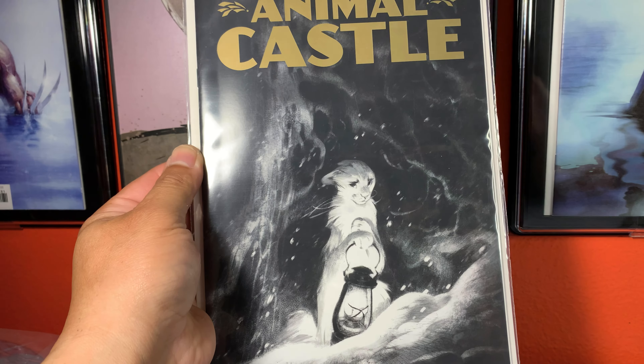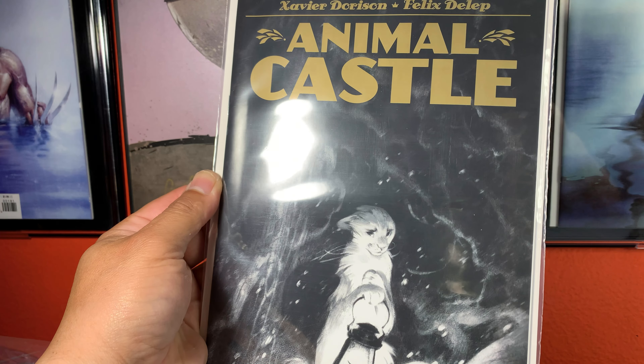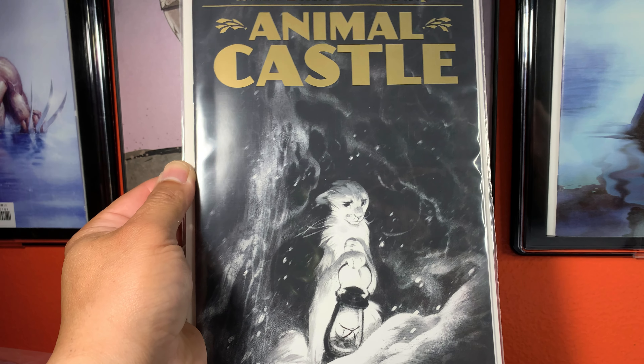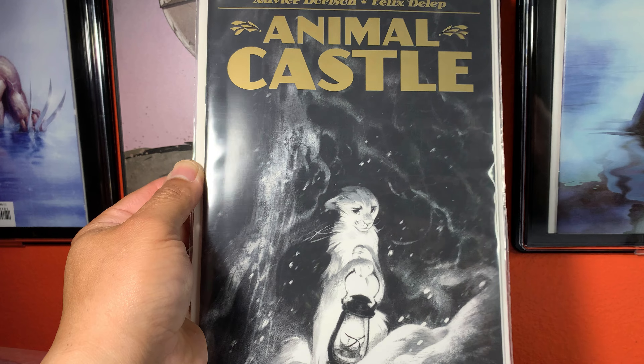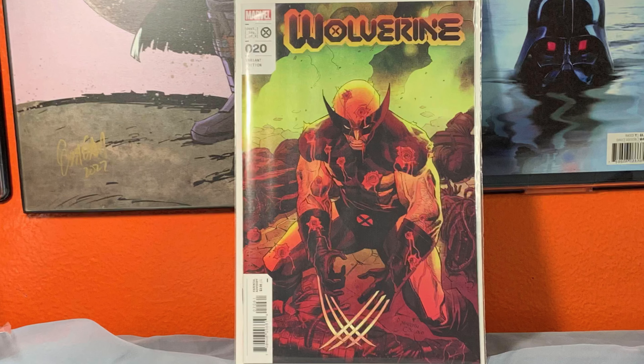Here's another issue I have enjoyed, and I'm like two issues behind on this — this is Animal Castle issue 5. I think the only reason I'm enjoying this is because it reminds me of Animal Farm from back in the day, but it's a great read, it really is.